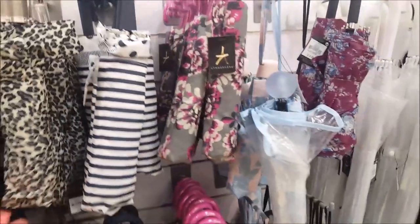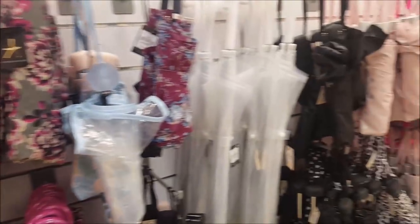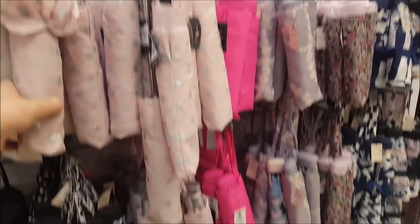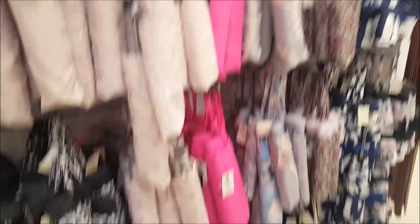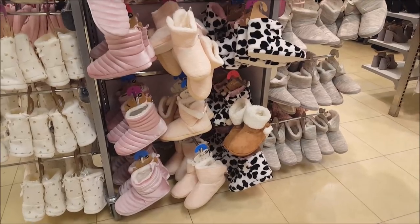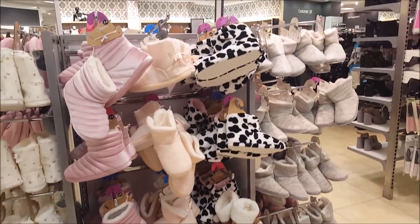There's a leopard - or animal print I should say - so if you're looking for a brolly, the weather's about to turn actually. There are various different umbrellas, and they do have tons of slipper boots in if you do like slipper boots.